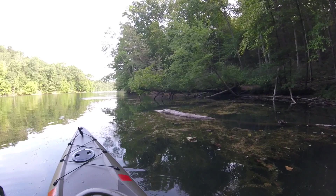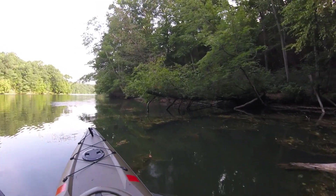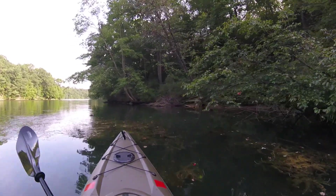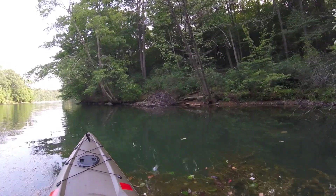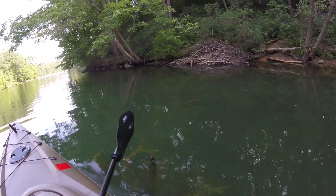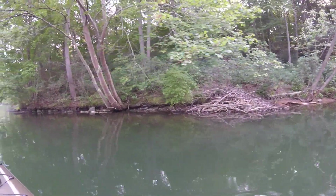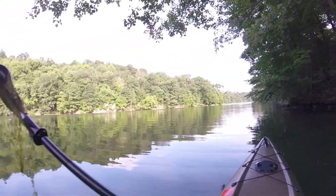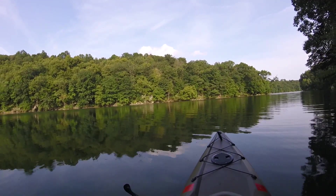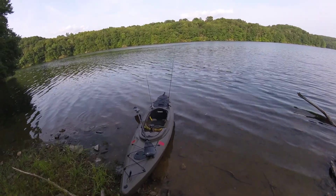As we were paddling in, I just noticed a big pile of sticks right there — that is a beaver lodge. So we've definitely got some resident beavers right here. Be careful where you paddle back here; that is definitely a beaver lodge.